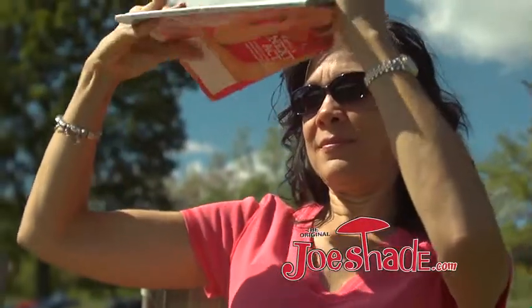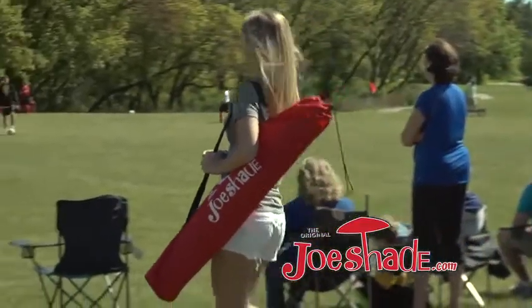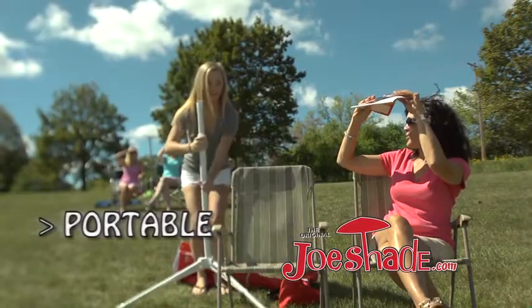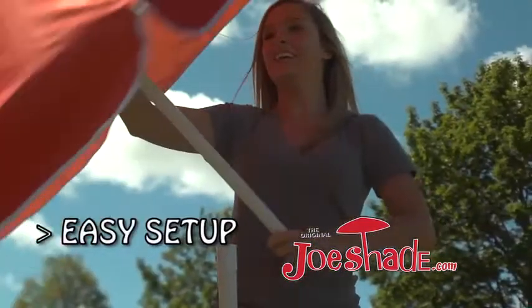Are you tired of sun in your eyes? Looking for shade? Introducing the original Joe Shade, the portable sunshade umbrella that sets up in seconds.